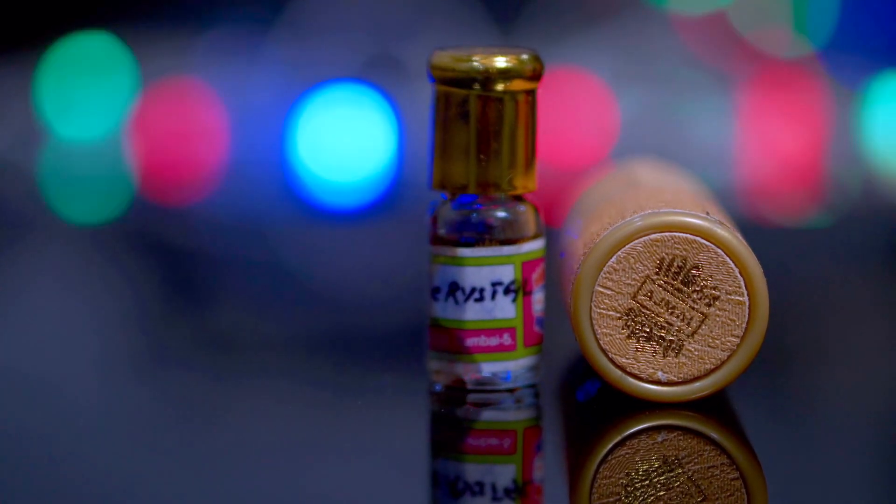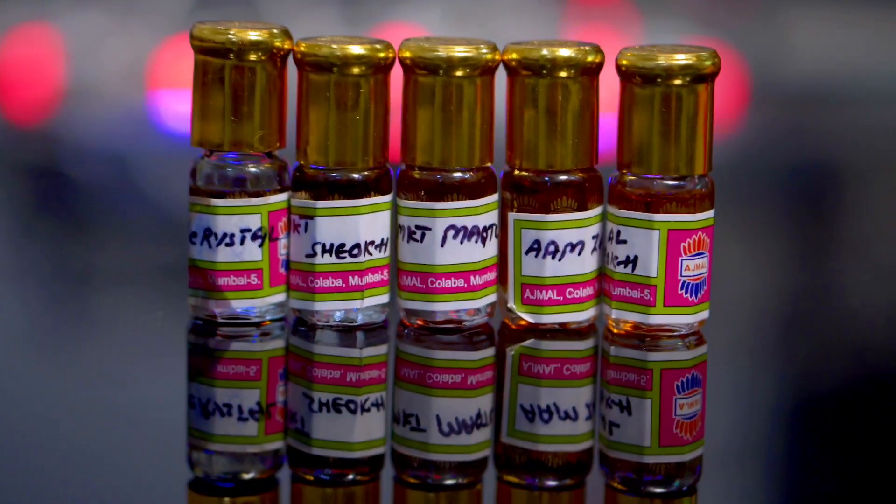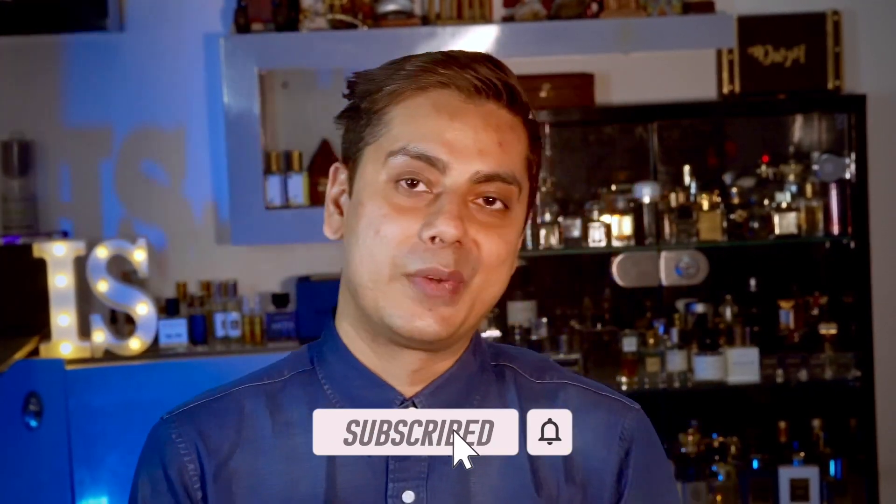The compliment factor for Mukhallat Crystal is very high. My wife complimented me, my colleagues complimented it — I actually brought it to the office while testing it and everyone noticed. If you're an amber lover or a rose lover wanting an amber-rose combination, you should definitely try Mukhallat Crystal. I hope you enjoyed this list and found some good options, especially if you're into amber notes. If you're liking the content, subscribe to my channel. Have a wonderful day, bye bye, cheers.